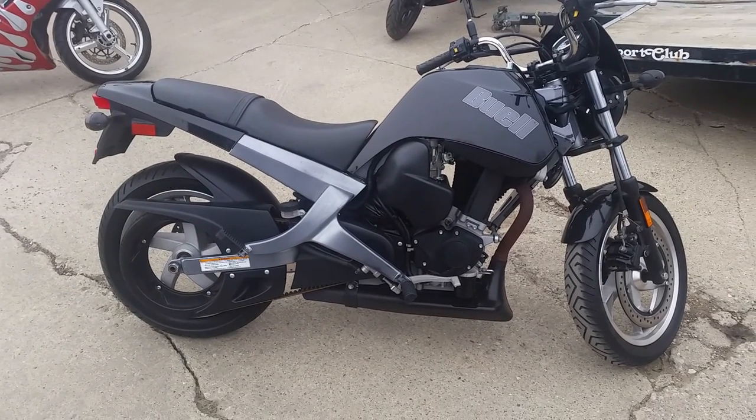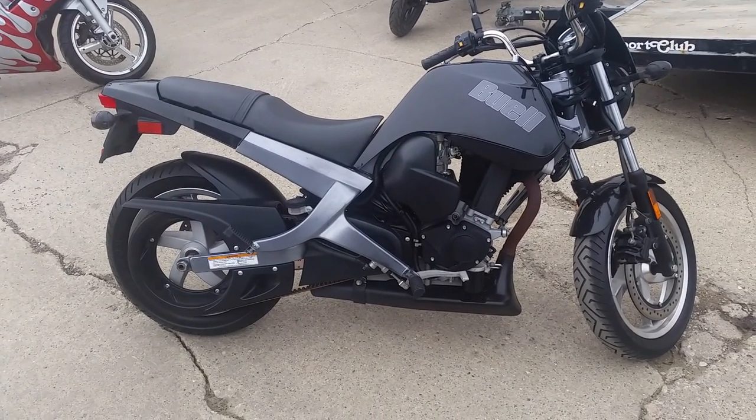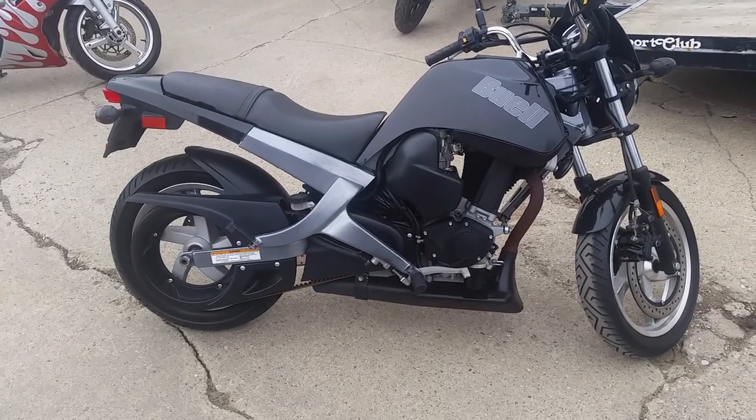Visit our website at ApprovalPowerSports.com. Over 450 used bikes, guaranteed financing.